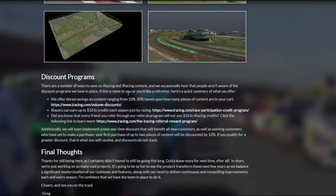Discount programs — if you're new to iRacing, they do discount some things depending on how much you already own, how much you've bought, and how many you're buying all at once. There's also a referral program to get you $10 every time someone signs up using your referral, which is kind of cool.